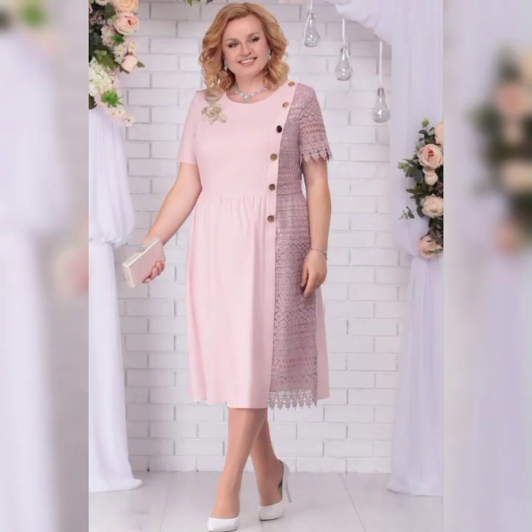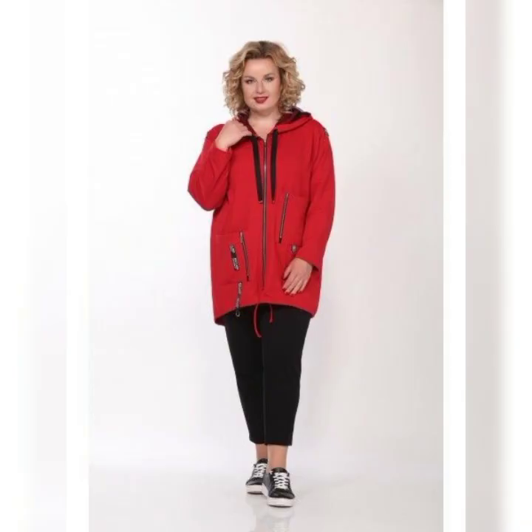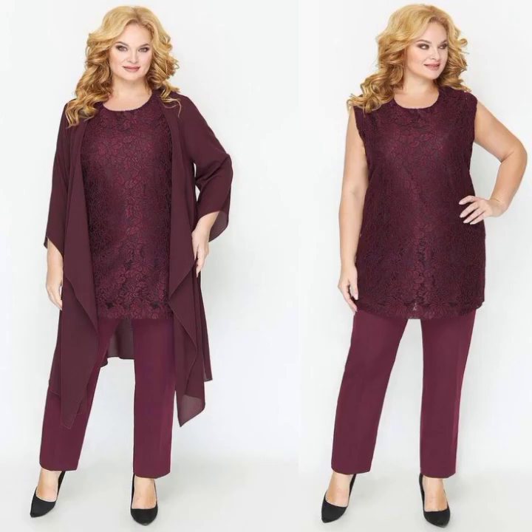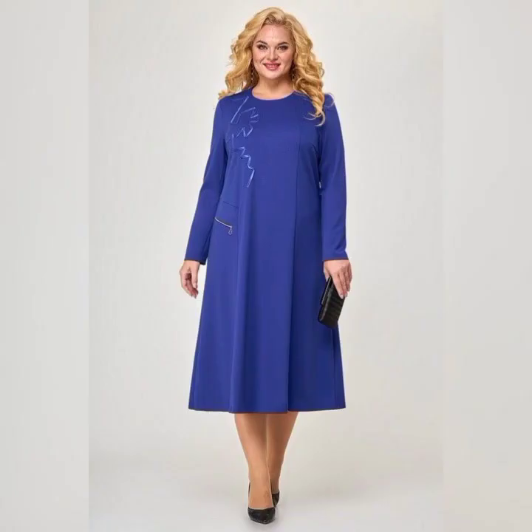Hello everyone, welcome back to my YouTube channel, Fashion Finds. If you are interested in plus-size mother of the bride dresses, great choice. As a plus-size woman myself, I know how important it is to find a dress that fits well and makes you feel confident.